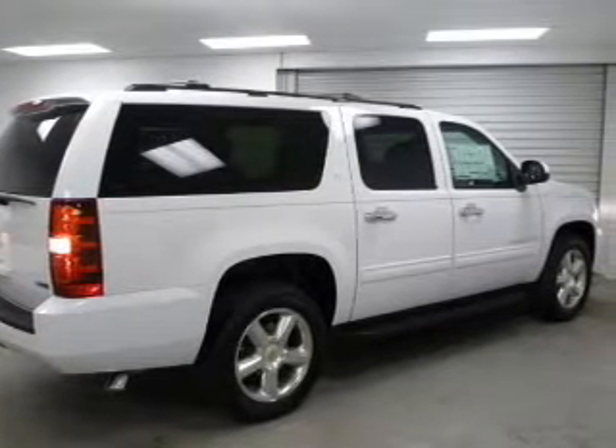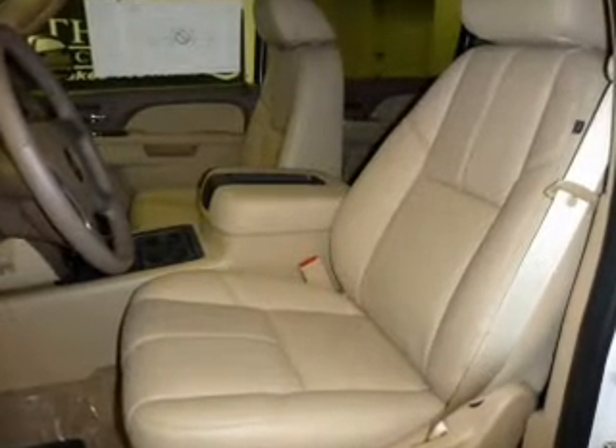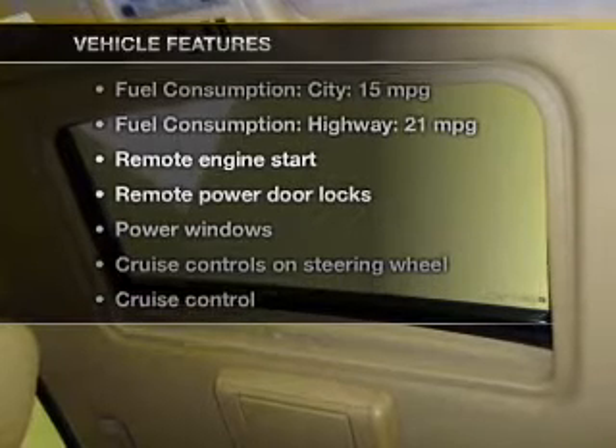A premium sound system is just one of the benefits of owning this vehicle. You will appreciate the safety feature of anti-lock brakes. Power and reliability are a great combination. This vehicle has both, and with these notable features, you won't want to miss out on the opportunity to own this amazing ride.